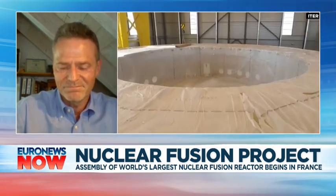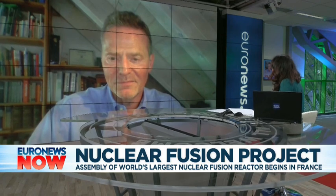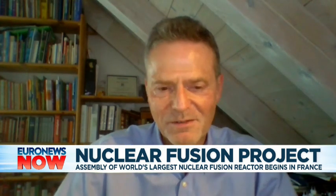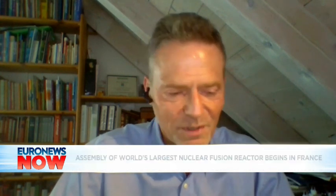You said 'if we manage to do this.' So if I understand correctly, it's still uncertain whether this project will work, whether those energy needs will be ultimately met. Well, it works in the sun. So the question is, do we get it right this time? And we are obviously very confident, because humanity has done research on this since the late 1950s, and we have gotten better and better all the time.